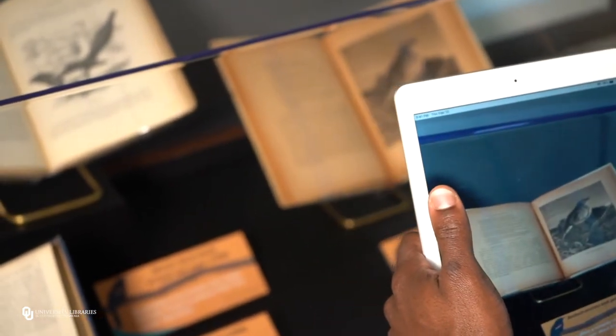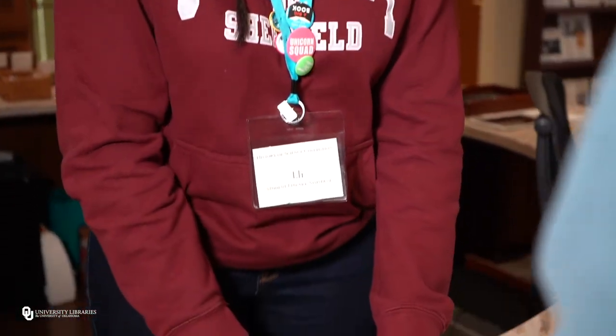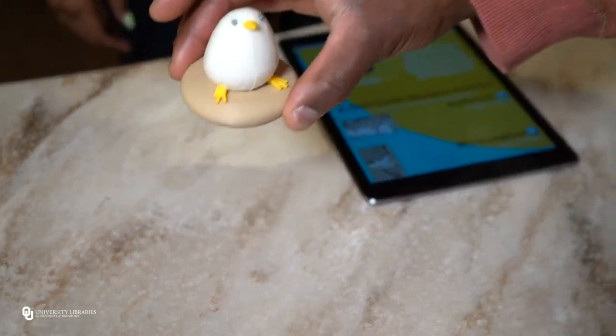Search for the birds in this scavenger hunt by holding the iPad up to the birds on display. When you find all eight birds in the scavenger hunt, return the iPad to the desk and pick up your free 3D printed souvenir bird.